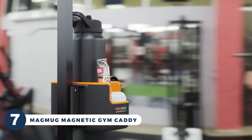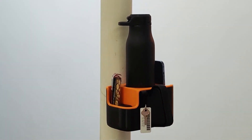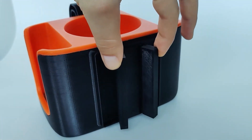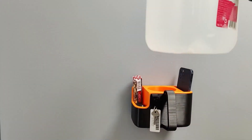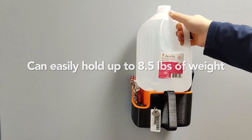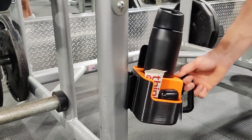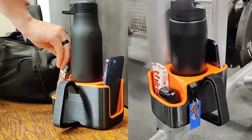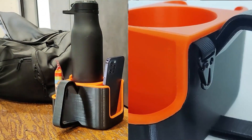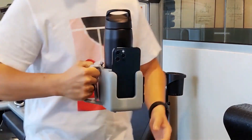Tired of messing with your belongings at the gym? Struggling to find a clean and handy place to store them? The Magmug Magnetic Gym Caddy boasts a revolutionary magnetic system that securely connects to flat and curved surfaces, ensuring that your belongings stay in place no matter where you are at the gym. Its ergonomic handle doubles as a hook for your towel or headphones, keeping everything within arm's reach. Plus, the foam compartment includes a clever cutout, making it a breeze to take selfies without needing a tripod.